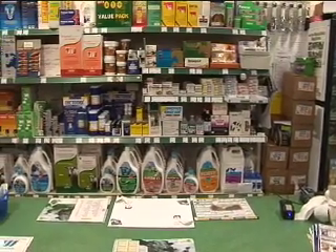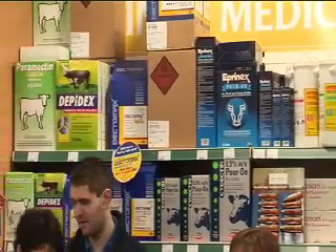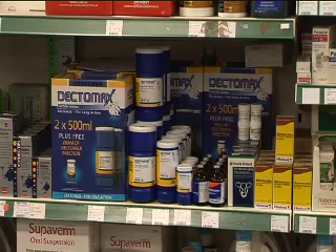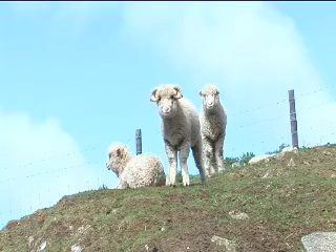One of the things about anthelmintics in sheep and cattle production — even horses have a similar problem — is that they are relatively cheap and very effective. A lot of the strategies we've been using have involved using quite a lot of anthelmintic because that works, and historically it has. What we're really saying now is we need to reduce the selection pressure. We need to try and only use these products when necessary, and when we do use them, ensure we use them properly every time — the right dose rate, the right technique — so they kill as many worms as possible. We also need to think about how much pressure we're exerting.